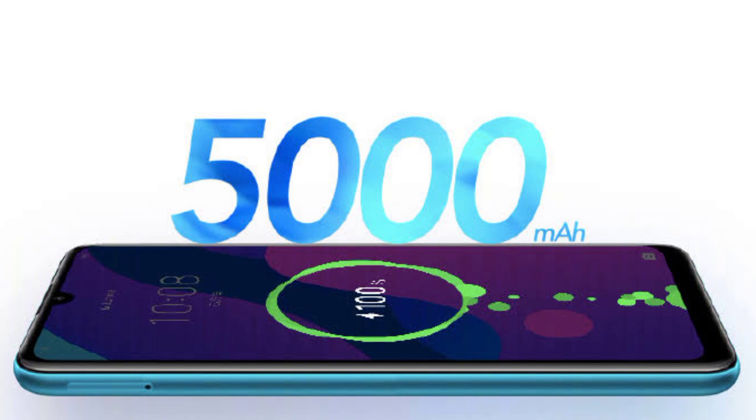Looking at the price, it is on the higher side given the specifications. In China the price is relatively high, while in India it may be more affordable. The price range needs to be considered carefully — whether the value matches what is offered in this budget segment.